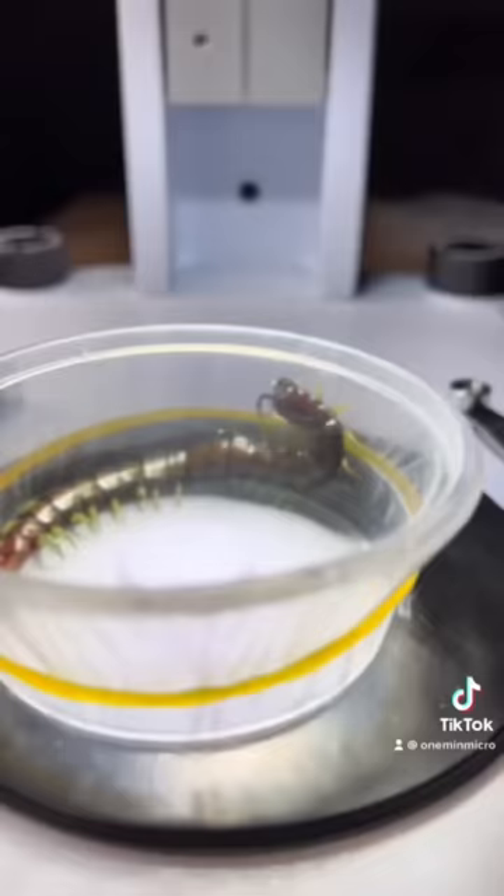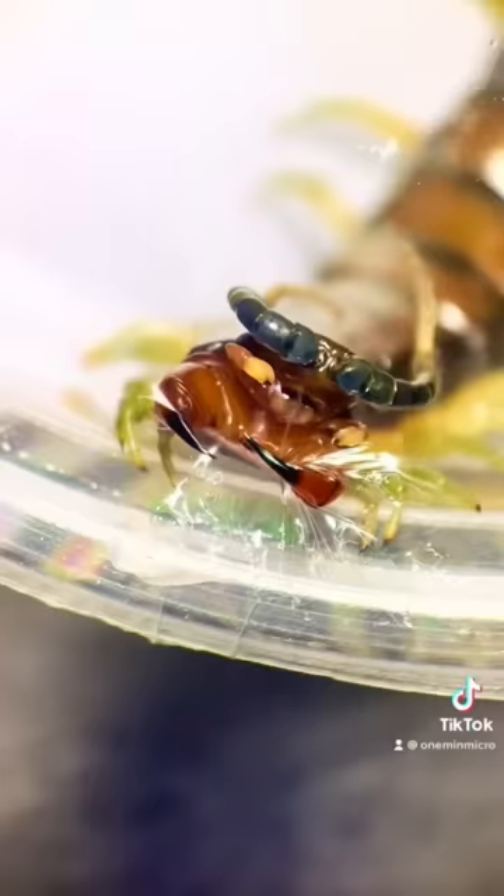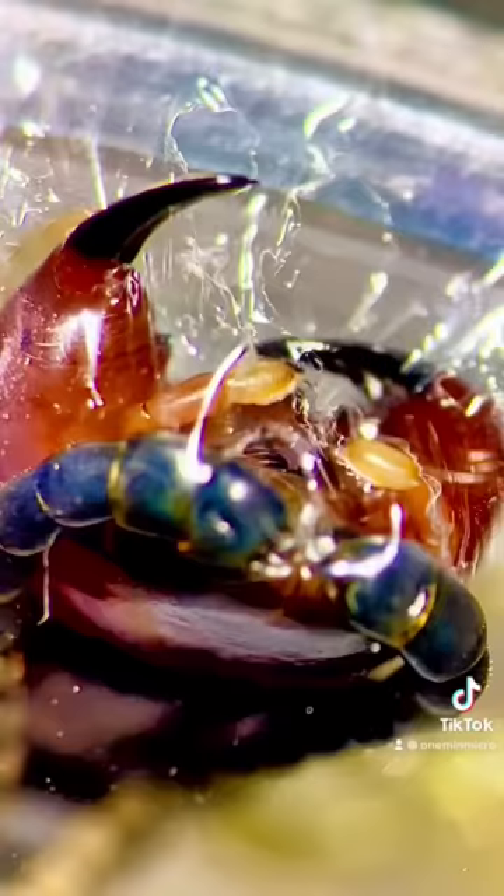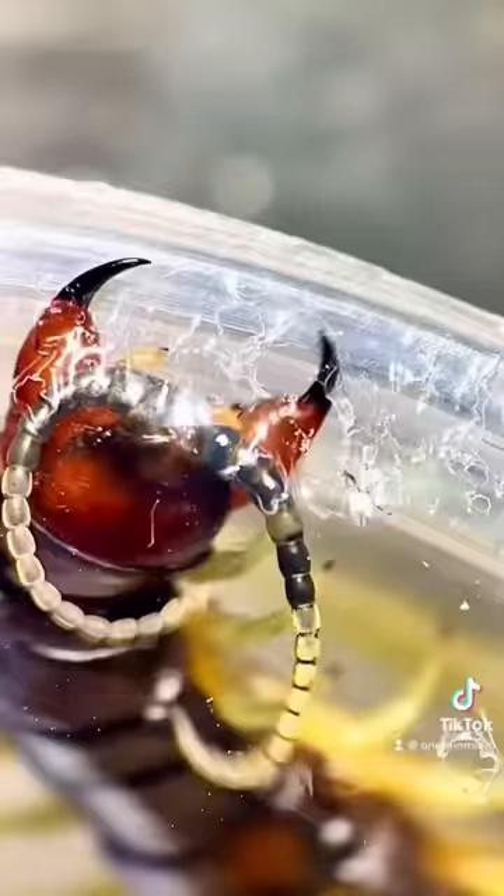This is a centipede and it is extremely aggressive — it was not a happy camper. Those fangs that it's using to break through the plastic are filled with an incredibly painful toxin. This is one bug you want to stay away from.